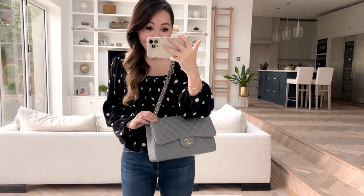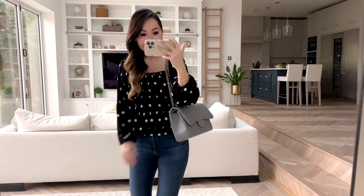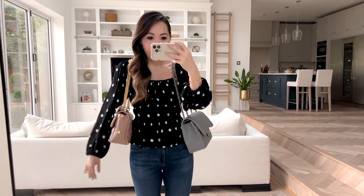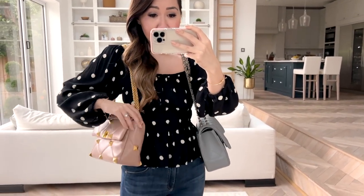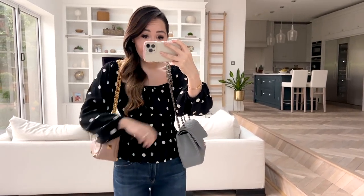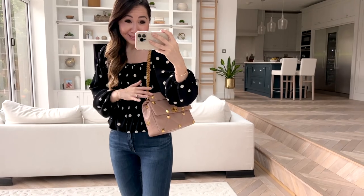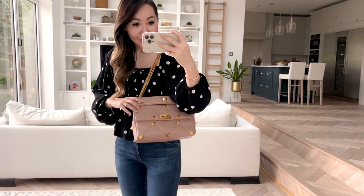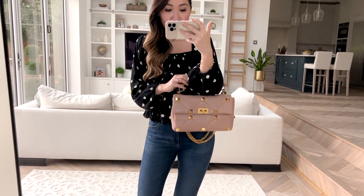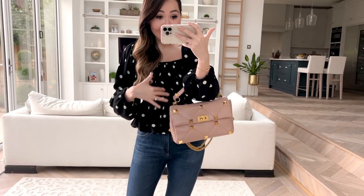On-body shots — first up is my Chanel Jumbo. It's a very substantial size with that oversized look, which I personally love. This is my nearest comparison to the Valentino Roman Stud; even though the Roman Stud is very substantial, the Jumbo still looks a little bigger, especially with the drop. The Roman Stud looks great as a shoulder bag with the doubled-up chains, equally great just as a top handle, and it's very comfortable as a shoulder bag. You can also wear the Jumbo in the crook of your arm or handheld.